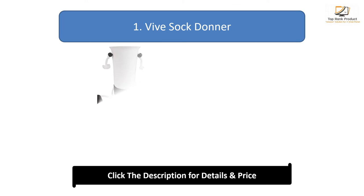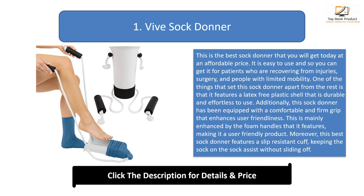Number one: The Sock Donor. This is the best sock donor that you will get today at an affordable price. It is easy to use, and you can get it for patients recovering from injuries or surgery, and people with limited mobility. One of the things that set this sock donor apart from the rest is that it features a latex-free plastic shell that is durable and effortless to use.